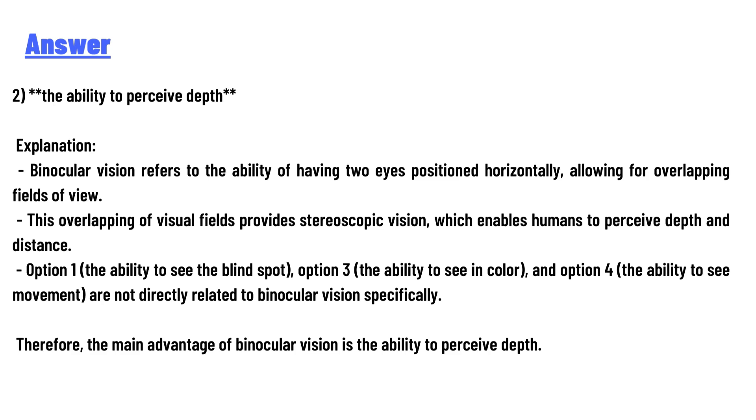Option one, the ability to see the blind spot; option three, the ability to see in color; and option four, the ability to see movement — these are not directly related to binocular vision specifically. Therefore, the main advantage of binocular vision is the ability to perceive depth, so that is the correct answer.